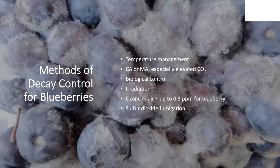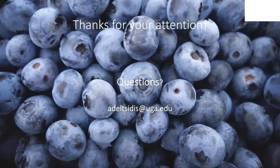I'm going to touch upon methods for controlling decay. As I said, temperature management is very important. Controlled atmosphere, especially elevated CO2, can mitigate this problem. Biological control can be used. Irradiation has been used but not commercially. Ozone in air has been used but is not being used commercially. Sulfur dioxide fumigation has been used for blueberry decay control. With that, I'd like to thank you for your attention and I'll be happy to answer any questions. You can reach out to me via email. Thanks again for attending and have a good day.